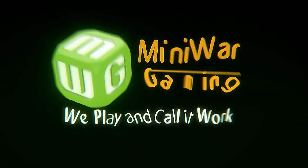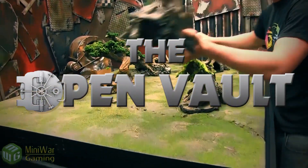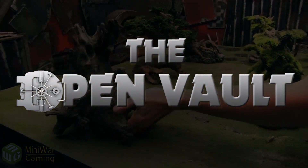We play and call it work! Hey there wargamers and welcome to another episode of The Open Vault. It's me, Colin, and this is the behind the scenes show where I walk around and bother people in their daily routine and just see what everyone's up to.